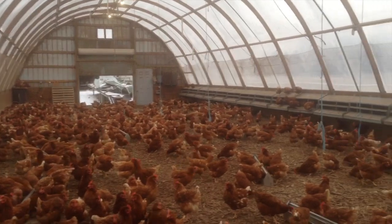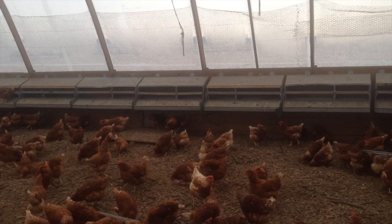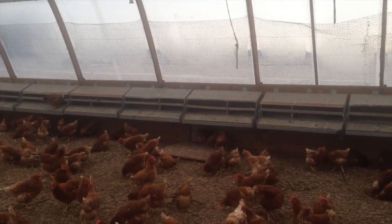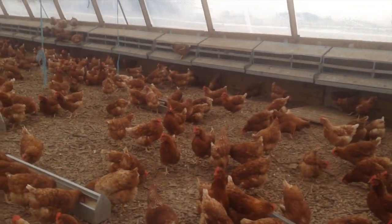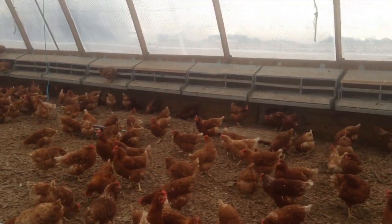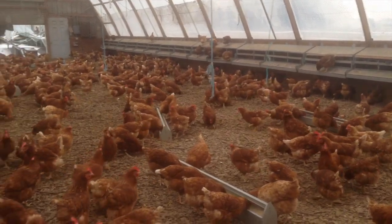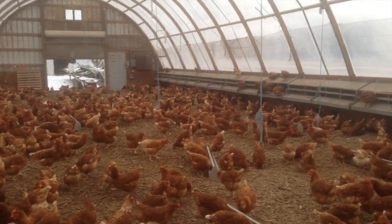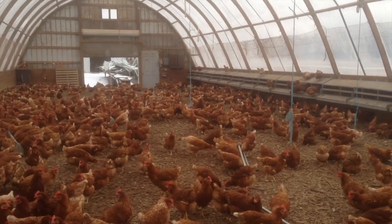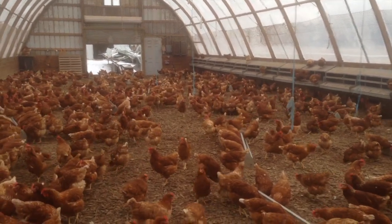So there you have it — this is how our hens live in the winter. On a warmer winter day, there are doors on the sides and they can actually go outside. We have the doors closed today because these hens are smart enough they would not go outside — it's much too cold. I hope you enjoyed the video and we'll be back with another video soon.